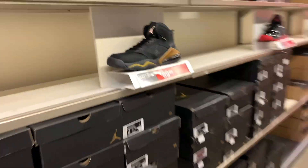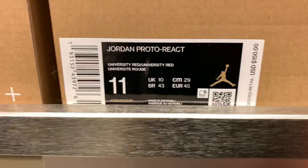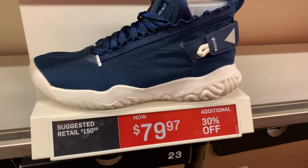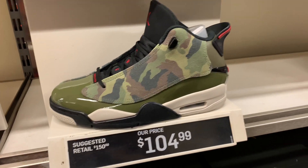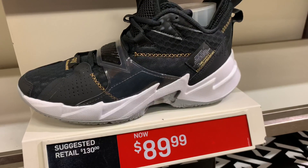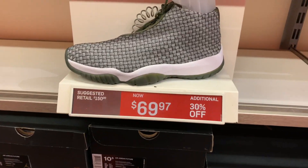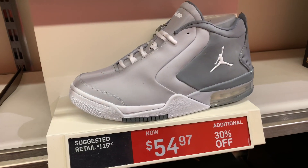We are in the Jordan aisles. We have the Proton React still sitting here with 30% off — nobody's buying it — in a different colorway, $79.97 with the 30%. Jordan Dub Zero, nice camo, $104.99. Meta Quality Utility $79.99. Jumpman Team — still high at $99. And the Why Not Zero — Why Not — $89.99.